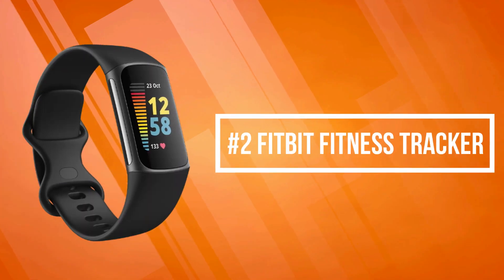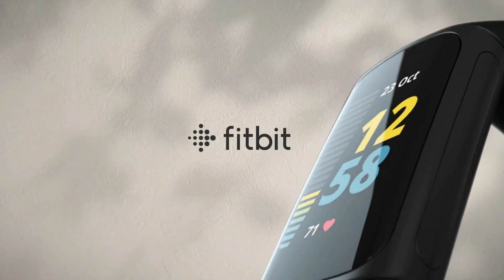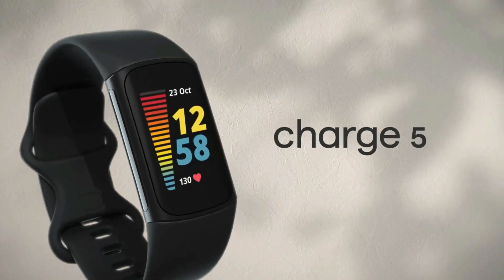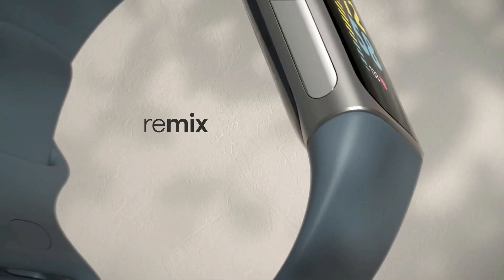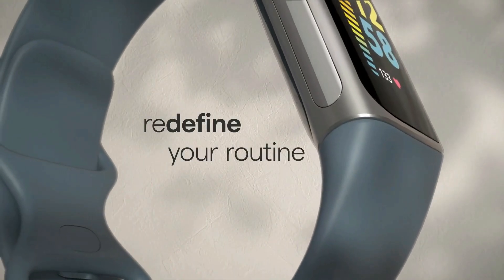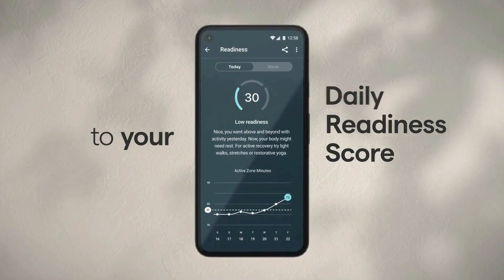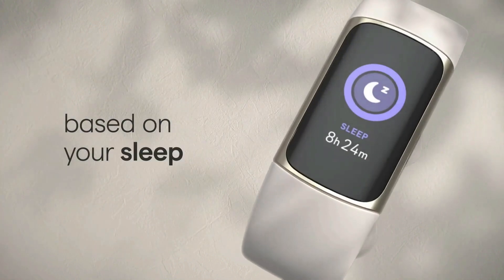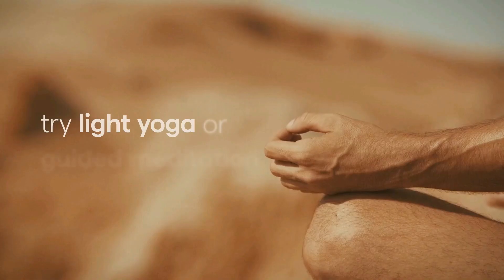At number 2 on the list is the Fitbit Fitness Tracker. Fitbit Charge 5 Plus Premium connects the dots between your activity, sleep, and stress so you can make the best decisions for your body, mind, and health. Optimize your workout routine with a daily readiness score that reveals if you're ready to exercise or should focus on recovery. Compatibility: Apple iOS 15 or higher, Android OS 9 or higher. Get a daily stress management score showing your body's response to stress and take steps to improve your levels with an on-wrist EDA sensor mindfulness session.